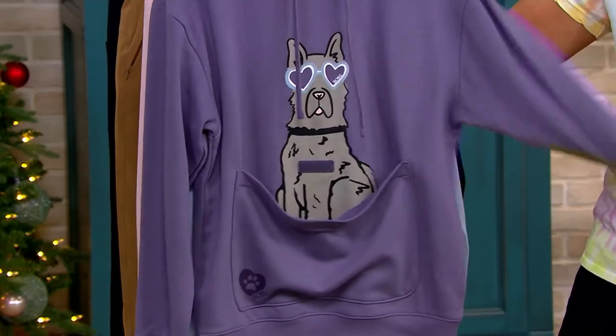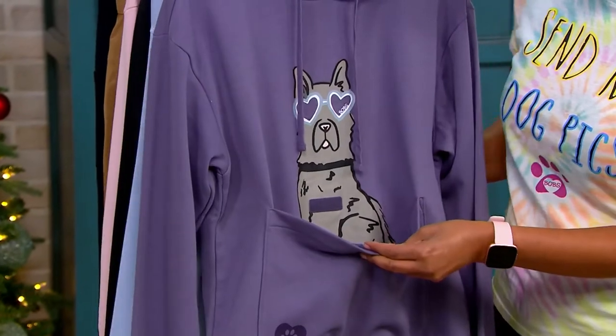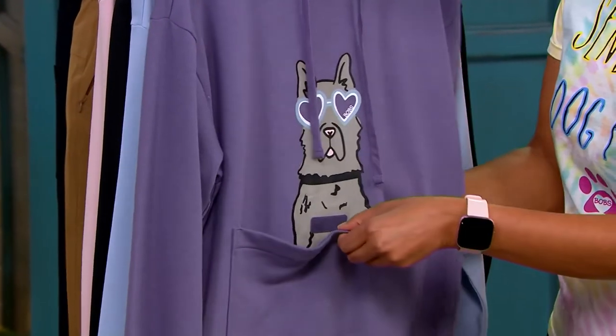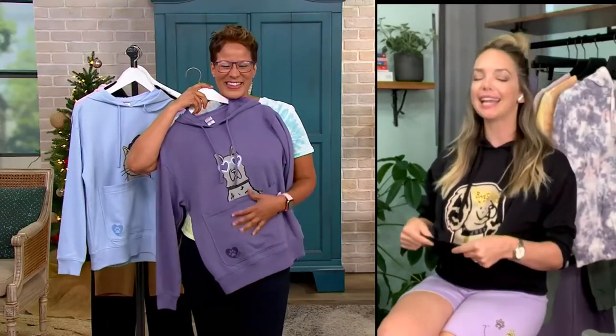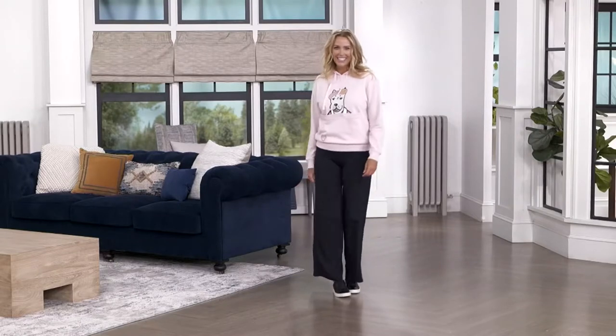These are quintessential BOBS — everything the BOBS division is about is novelty, about having fun. This is such a great way to wear a hoodie. A hoodie serves its purpose 365 days a year, but depending where you live, you want something to keep you warm at night when you're snuggling on the couch — especially if you like to snack and need a pocket to hold all your snacks.